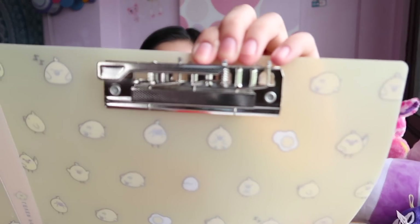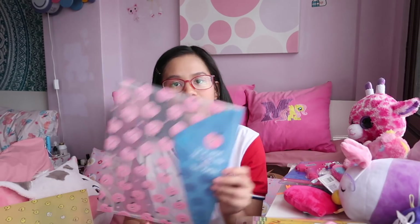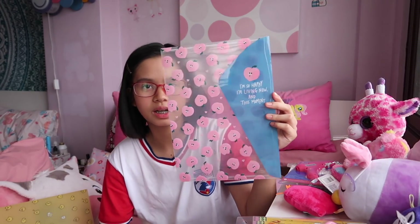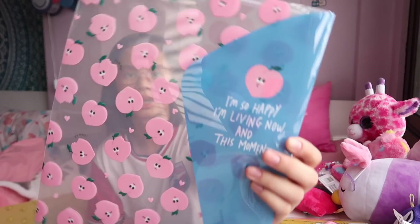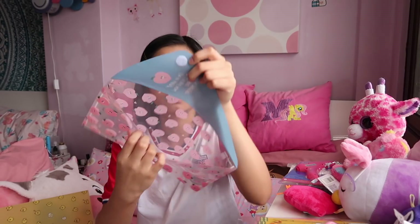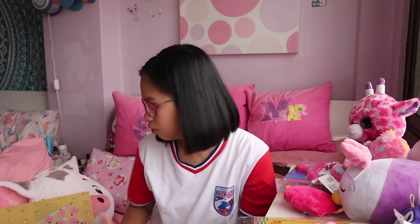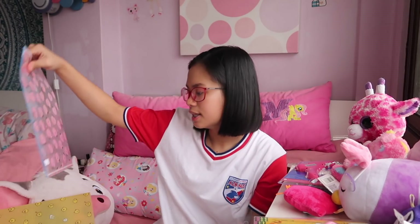I also got a binder — it was $5 — and it opens up nicely with a cute design. Along with the tape and memo pad, I got this peach folder. It's very cute in design and has a flap with velcro. Very unique.